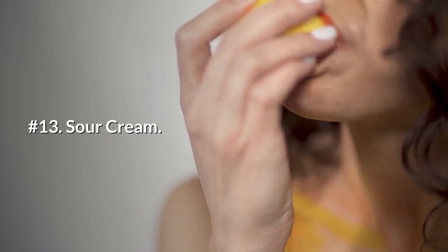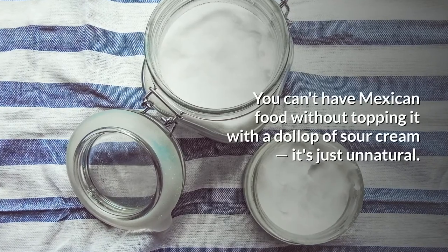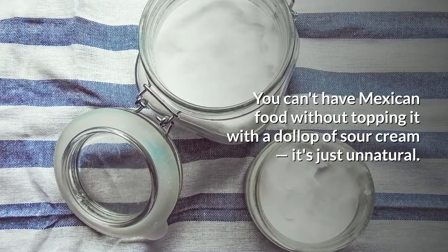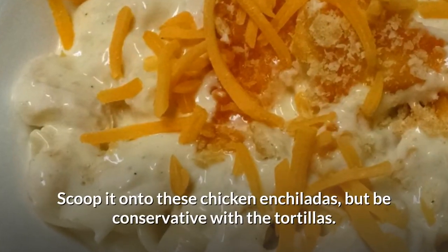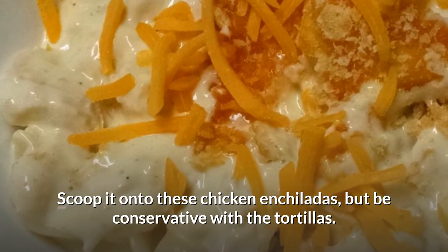Number 13: Sour cream. You can't have Mexican food without topping it with a dollop of sour cream — it's just unnatural. Scoop it onto chicken enchiladas, but be conservative with the tortillas.